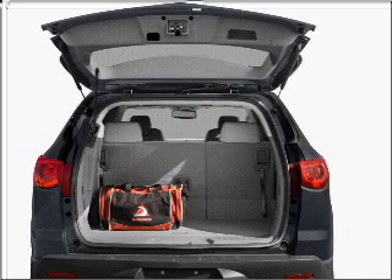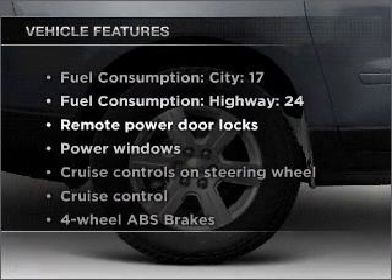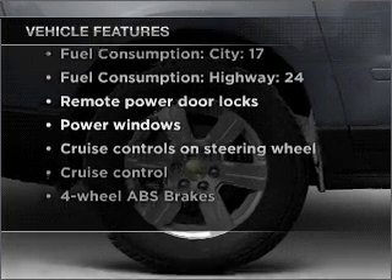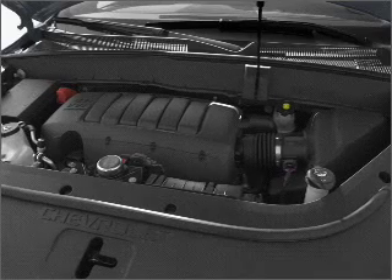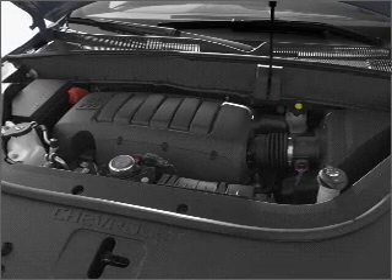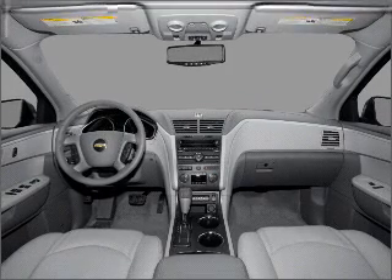You will appreciate the safety feature of anti-lock brakes. Plus enjoy these notable features included in this vehicle: air conditioning, power door locks, power windows, power steering, cruise control, power mirrors, an alarm system, an AM FM stereo with a CD player, and an adjustable tilt steering wheel.